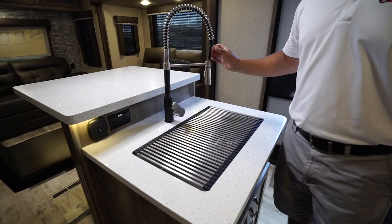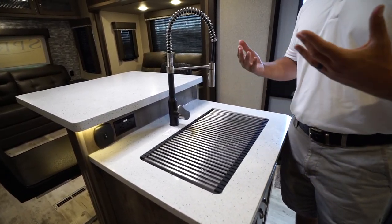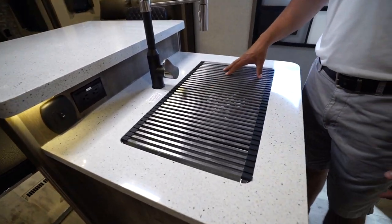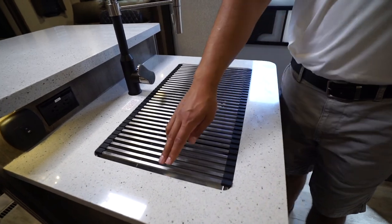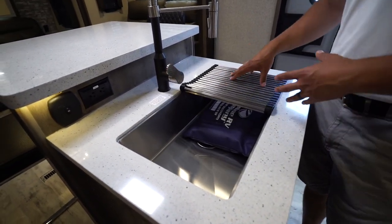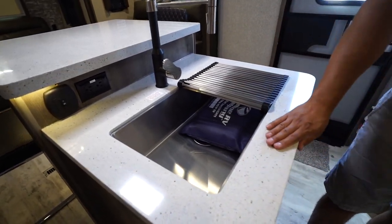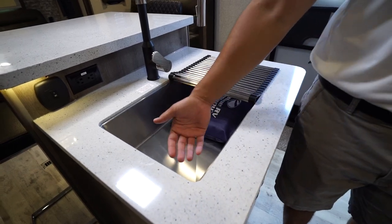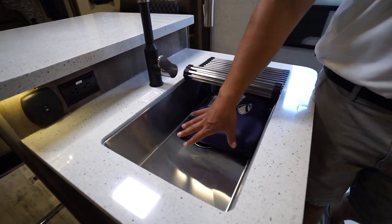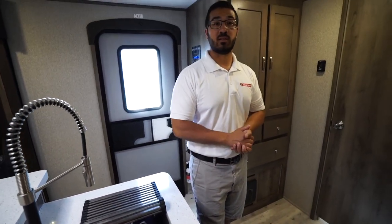The high-rise residential faucet is two-tone, giving it a more upscale modern look and it helps blend in with the sink top cover. This rolls up as a drying rack — done doing dishes, put them right on there. You have solid surface countertops in here which allows for an under-mount stainless steel sink. It is a single bowl but it is a large bowl so you can easily wash and rinse your dishes.